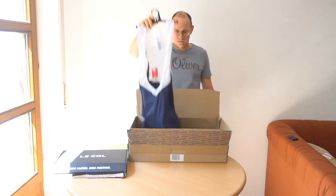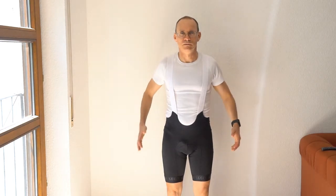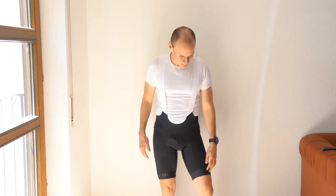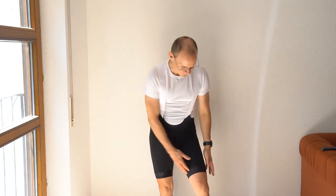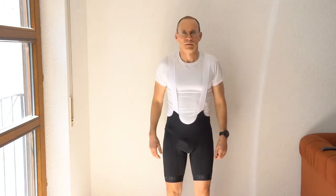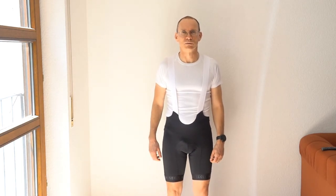I got the L'Ecole bib shorts in size M. They fit well on the hips and also on the butt. They are a little bit loose on the legs, which probably means I have to exercise harder so my legs will become stronger. The straps are also a little bit loose, but all in all the shorts feel very comfortable and I'm very much looking forward to my first ride in them.